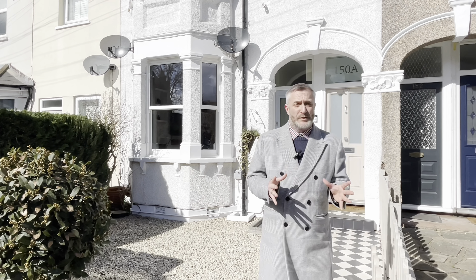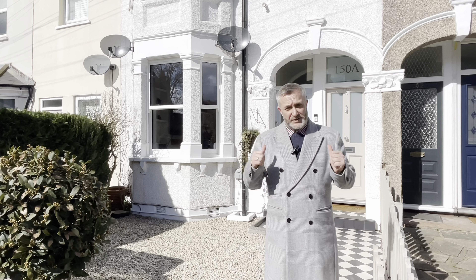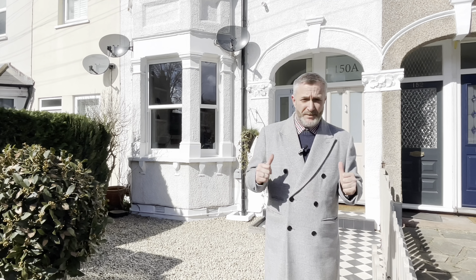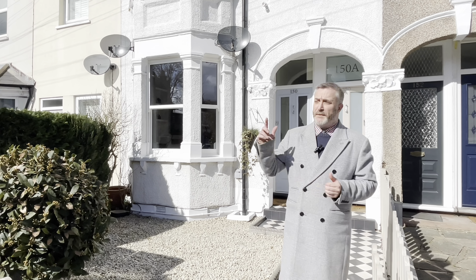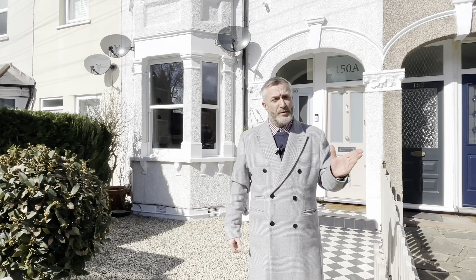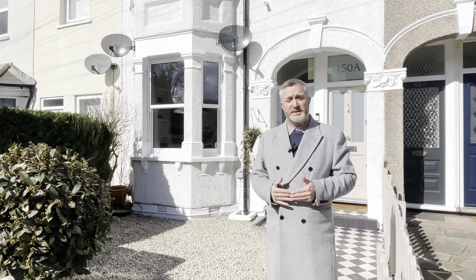If you have already sold and you're struggling to find a property to buy, this is the one to come and have a look at. It's on again at £570,000. Our number is 0208 540 9828. You can pop into our Wimbledon, Collierswood, and Warden branch to enquire, or simply send me an email at kevin@edisonwhite.co.uk.